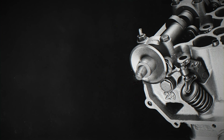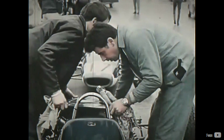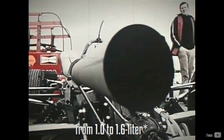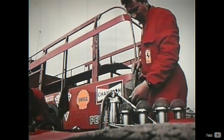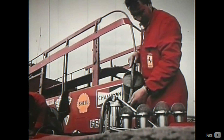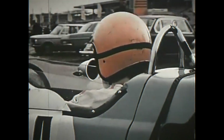In the mid-1960s, the FIA opted to increase the displacement limit from 1.0L to 1.5L, aiming to bring more power to Formula 2 and narrow the power gap between F2 and F1. It was during this period that BMW, prior to the establishment of its M Division, began to actively participate in motorsport.